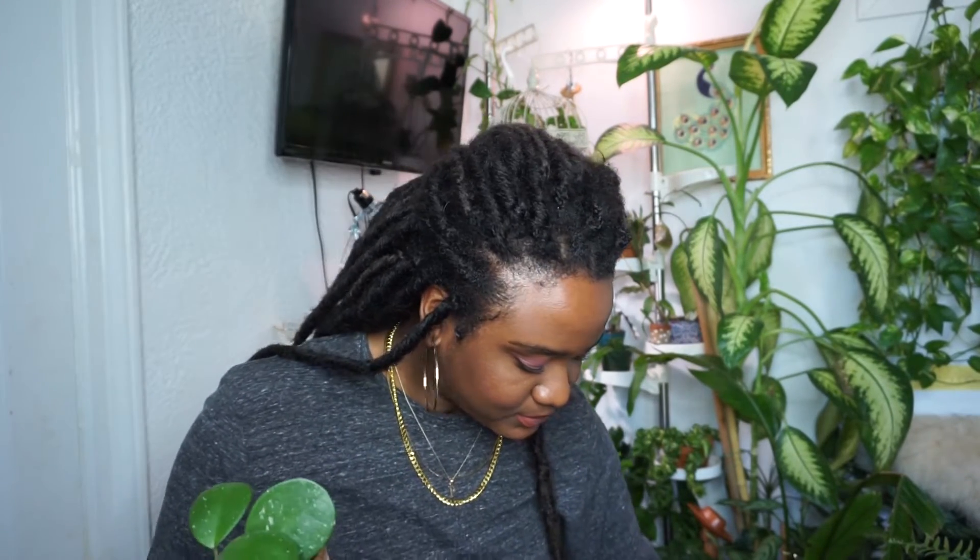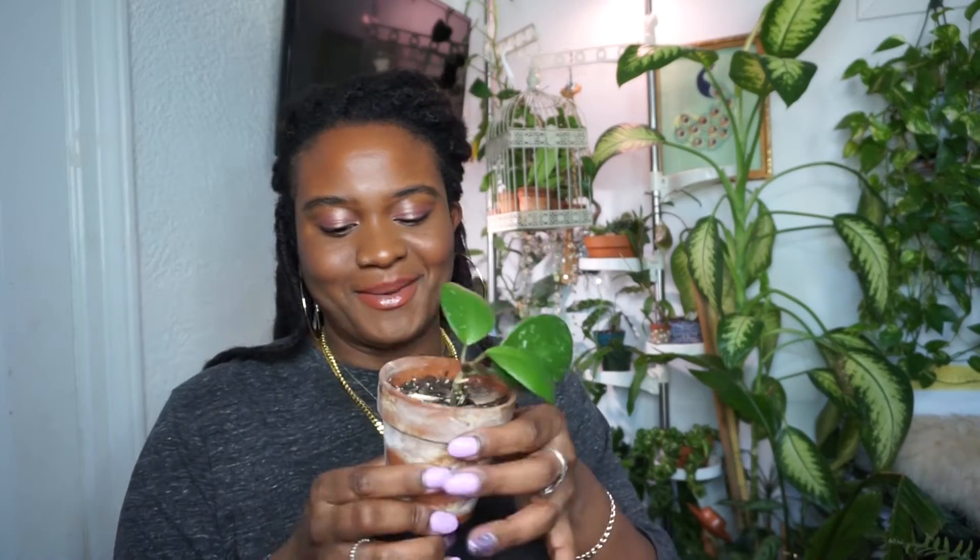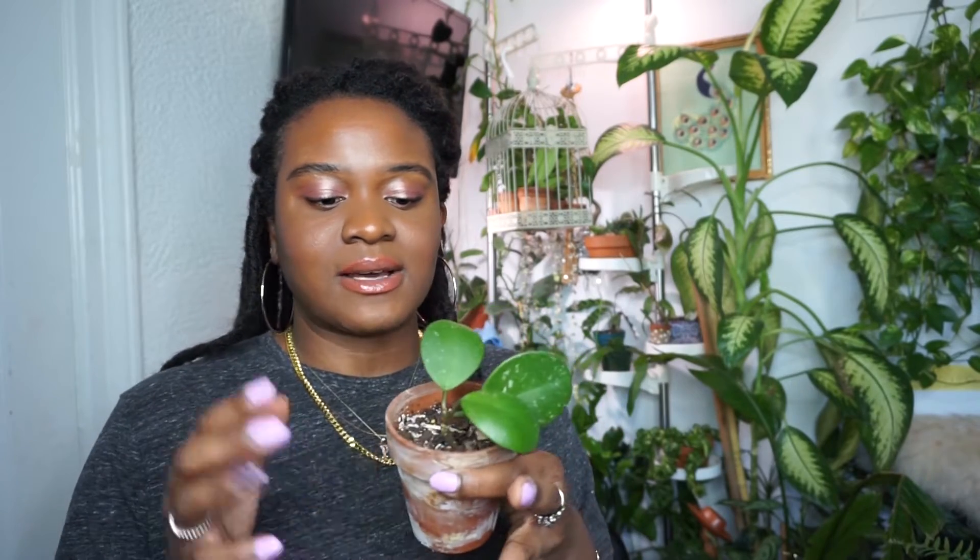This is my Hoya Obovata. This plant was larger when I received the cutting — I was actually gifted this plant by the same individual who gifted me the Compacta Variegata and who also gifted me another one inside my Hoya cage. Her name is Jackie. The plant rooted, and then I completely forgot about it, it rotted, and I was able to save this. It's gone ahead and given me three leaves since it rooted, so I'm happy about that.